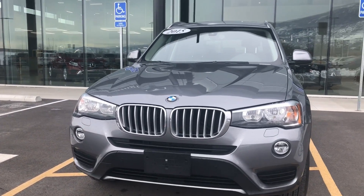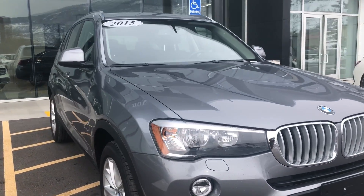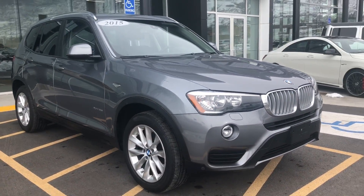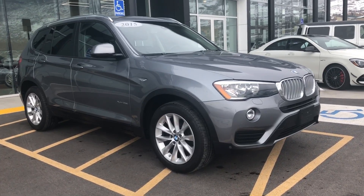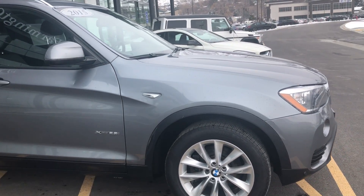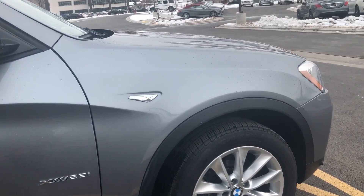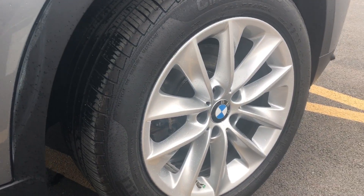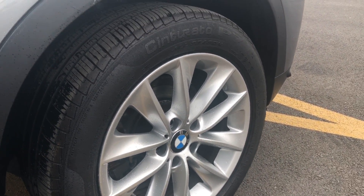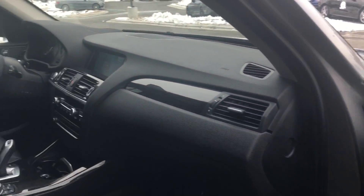Hi Mike, it's Rossi from Mercedes-Benz of Farmington. Thank you so much for your interest in our 2015 BMW X3. This one is in great shape. As you already know, it was a personal lease vehicle, so it's been extremely well-maintained. The tires look fantastic. The wheels don't have any curb rash whatsoever. I love the exterior — still gray metallic paint.